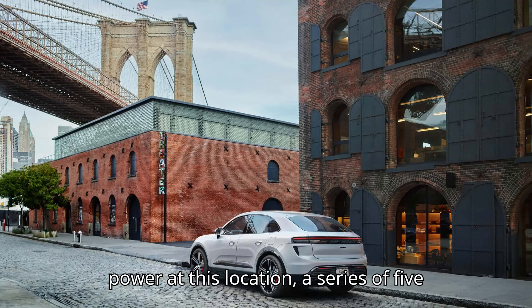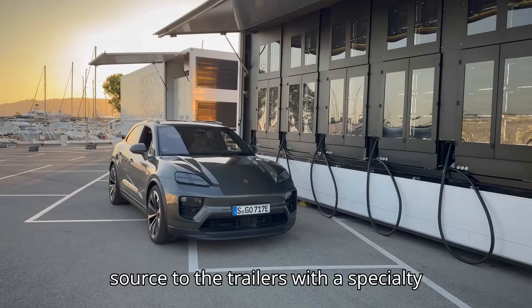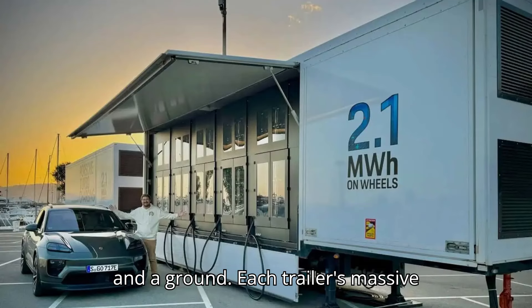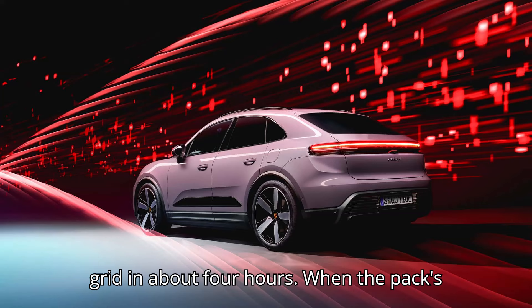When directly connected to power at this location, a series of five heavy-duty cords are run from the power source to the trailers with a specialty design plug and a converter to get a 5-pin, 3-phase red plug with a neutral and a ground. Each trailer's massive battery pack can be replenished from the grid in about four hours.